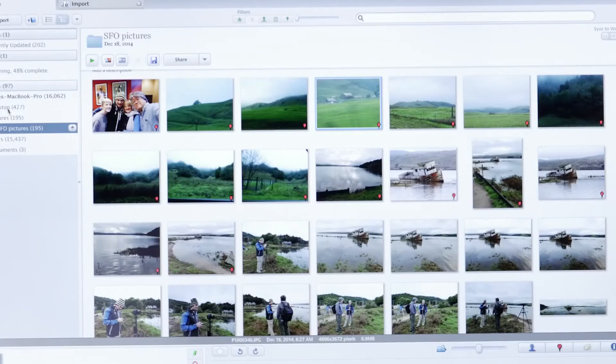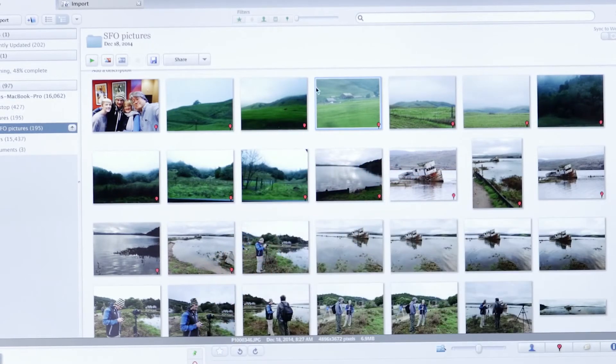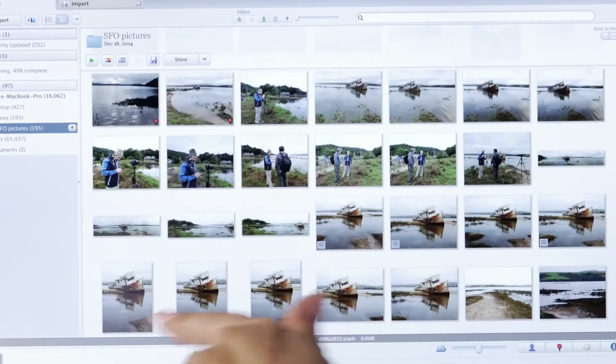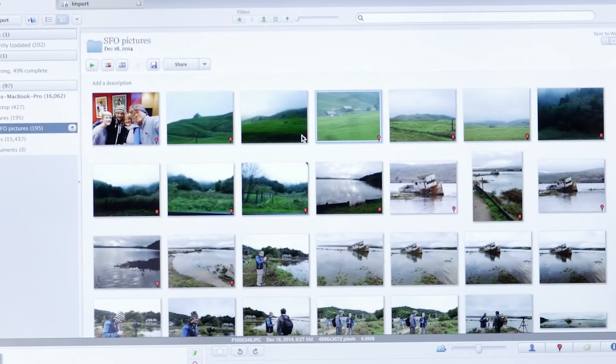Let's take a look at our computer here. I downloaded the images into a folder called SFO pictures, and all the ones with GPS geotagging have a little red dot. Some of the cameras we were using that day didn't have it, so none of those images have it.